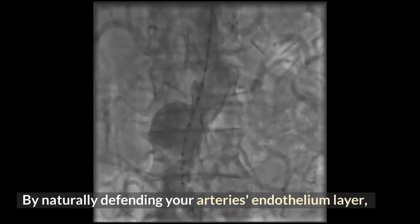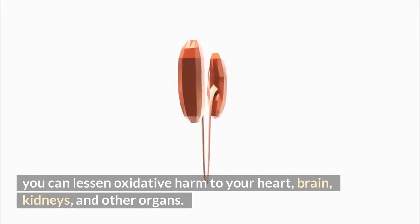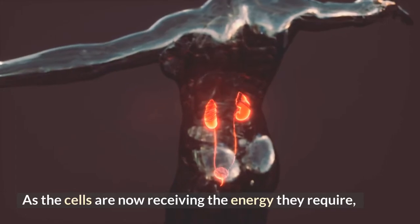By naturally defending your arteries' endothelium layer, chromium can lessen oxidative harm to your heart, brain, kidneys, and other organs, as the cells are now receiving the energy they require.